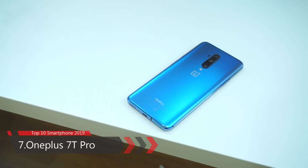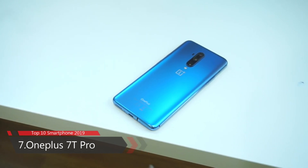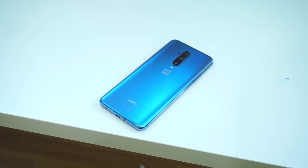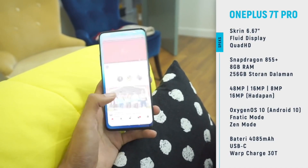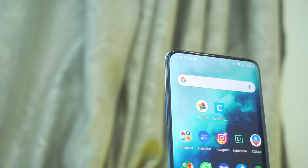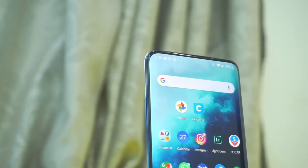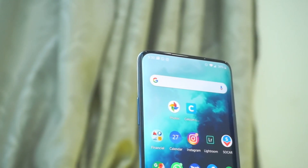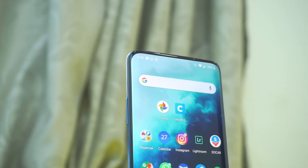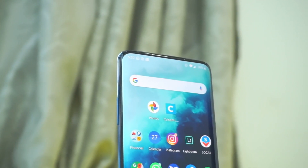Number 7: OnePlus 7T Pro. The OnePlus 7T Pro smartphone was launched on 10th October 2019. It is built on glass front and back with an aluminum frame on the side. The phone comes with a 6.67-inch Fluid AMOLED ultra-HD touchscreen display, protected by Corning Gorilla Glass 5. It is powered by an octa-core Qualcomm Snapdragon 855 processor and comes with 256 GB memory and 12 GB RAM.